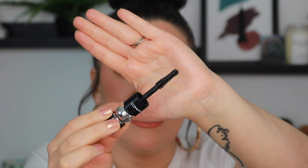This is in the shade black — I believe there is only one shade available. Here's what the applicator looks like: it is a silicone applicator. It has little tiny spikes on there that are shaped like petals, so you can get optimal product distribution.